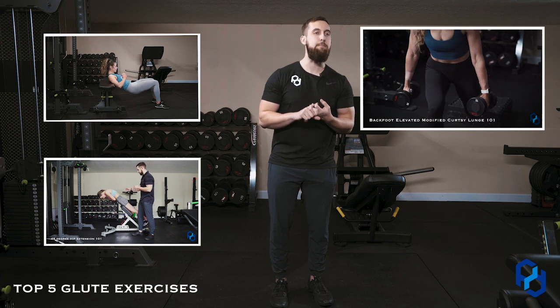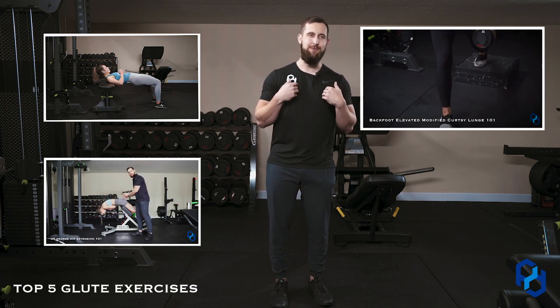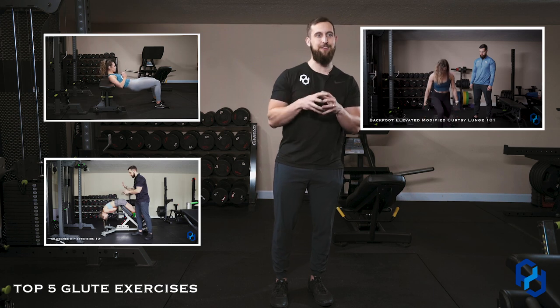Number three is the modified curtsy lunge — actually, the modified back foot elevated curtsy lunge. I love this one. This is going to train the glute mid through that lengthened position.